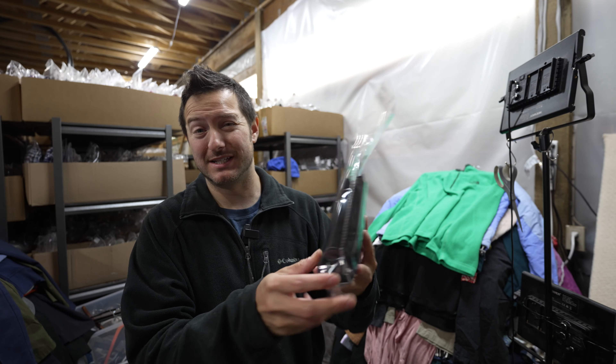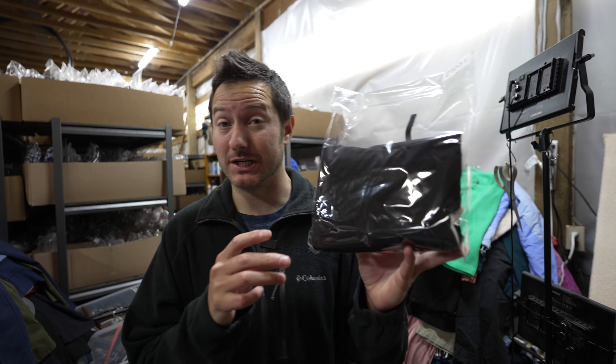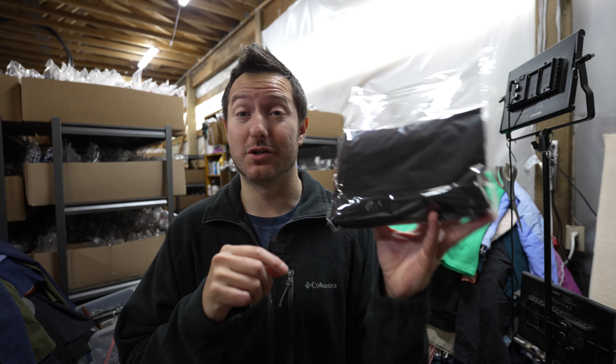We have these wonderful Chico's Zenergy pants, listed about six or seven months ago, and they actually sold for $21 plus shipping.